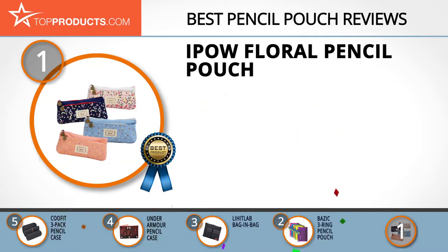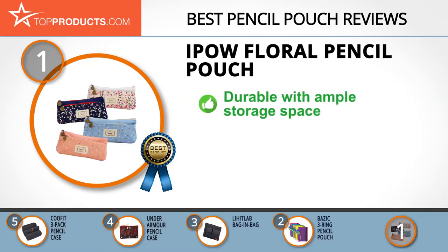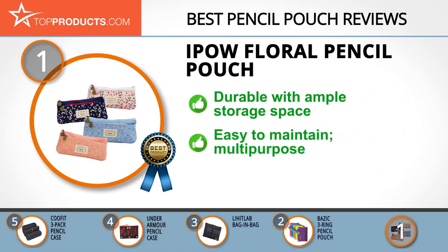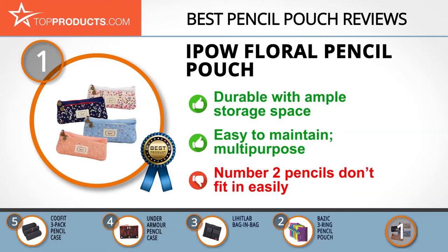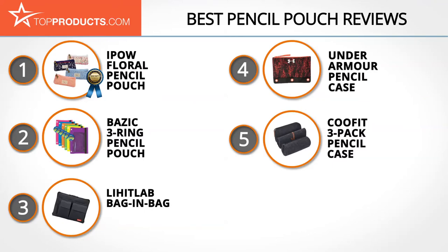Our top choice is the iPow floral pencil pouch, which provides a great array of features at an affordable price. iPow's mission is to make the smart life easier for its customers, producing functional, durable, and long-lasting products. Its floral pencil pouch comes in a pack of four bright-colored pouches, each with a large space for pencils and pens and a smaller mesh space for sharpeners and erasers. Made from canvas, it's easy to maintain and wash, and can also be used as a phone pouch or cosmetic purse — though it may be short for number two pencils.